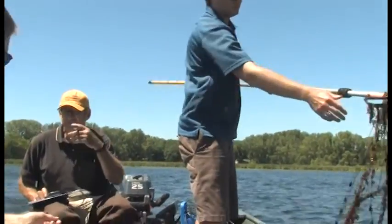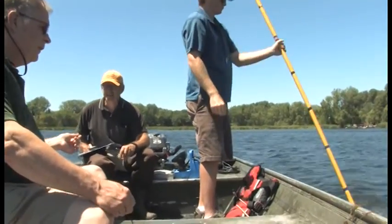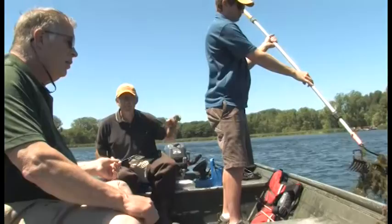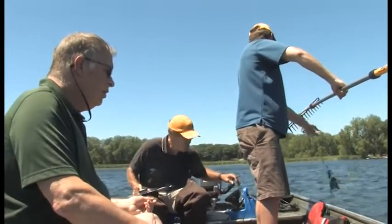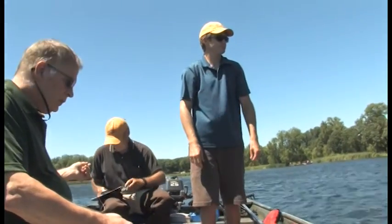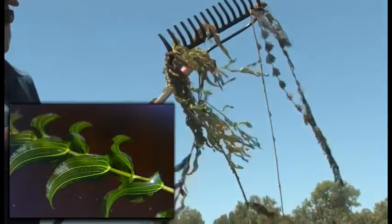Treatable because we want to get rid of the milfoil, or because we want to solve the nuisance issue? Solve the recreational hindrance, the navigational issue — yes. That's the only reason that we would be treating that. And for fishermen too, to a degree — we have a fishing pier right here, and it would be a little bit easier to fish with a more reduced, more sparse canopy. And that's a native plant there — that's clasping leaf pondweed right there.